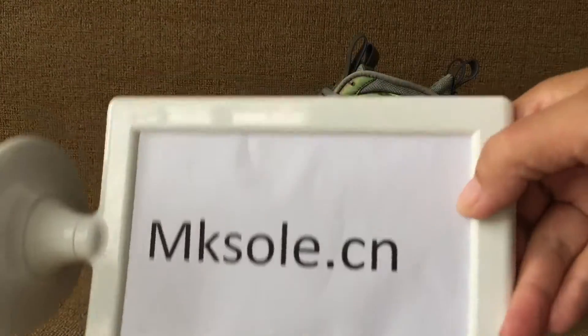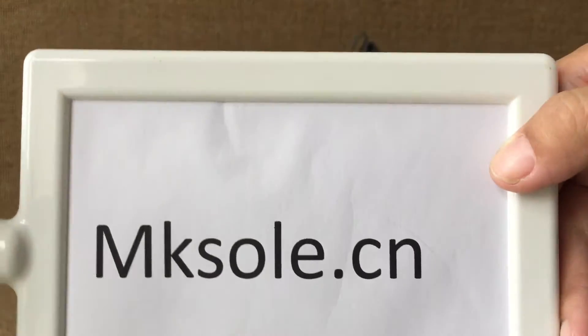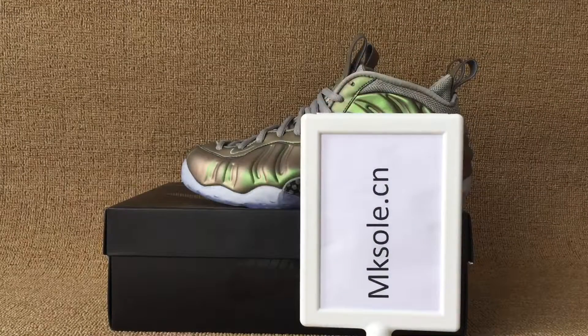Welcome to my website too. Please order your favorite suit. Thank you for listening to my introduction. See you next time. Bye.